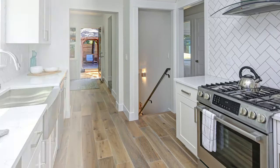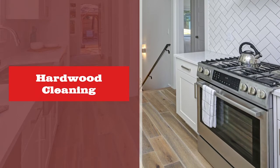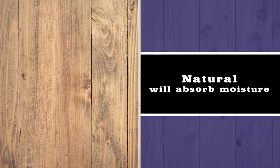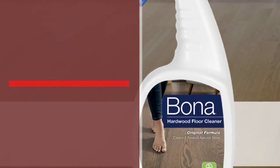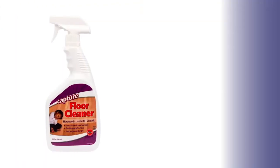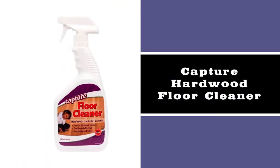Hardwoods are one of the trickier floors to clean because hardwoods are natural, meaning they want to pull moisture in. The wrong cleaners can cause some serious defects in the floor, so we've got to be careful to use the right one. We suggest a specifically formulated solution for hardwoods, like Bona or Capture — these companies have made products designed for hardwood.